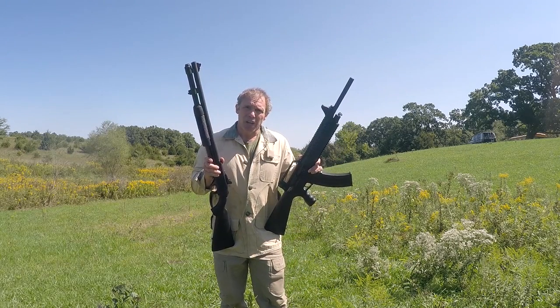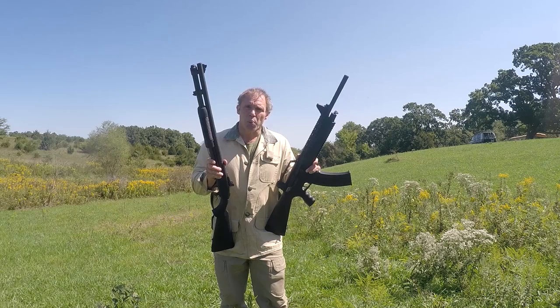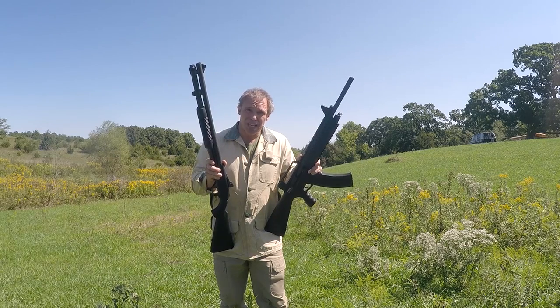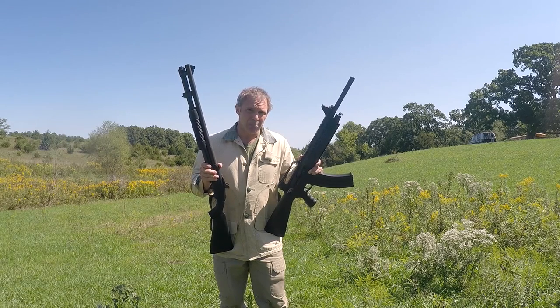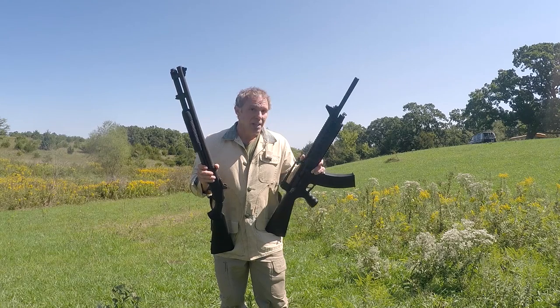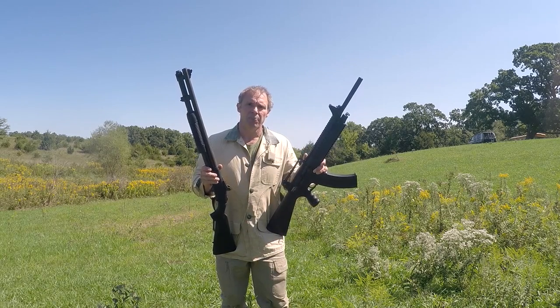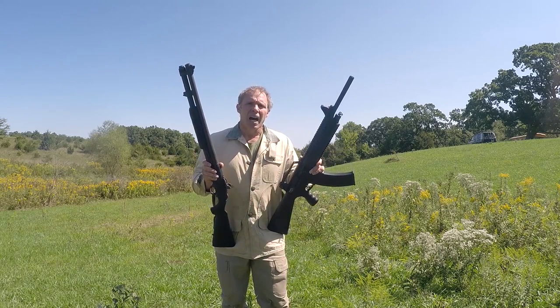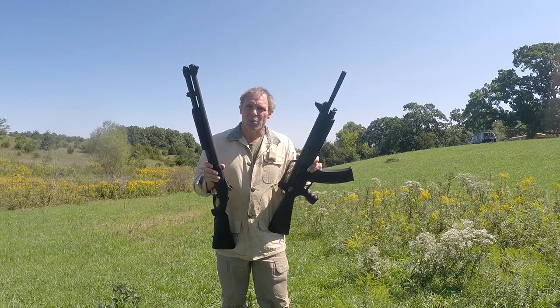The Mossberg has a 20-inch cylinder bore barrel, and the VR-60, if I measured right, has a 19.5-inch cylinder bore barrel, but it has screw-in chokes and I can adjust it to be a modified or full choke. Both of these are 12-gauge with 3-inch chambers, although today I'm only going to be shooting 2¾-inch ammo. With 2¾-inch ammo the Mossberg has a capacity of eight plus one, and the VR-60 comes with two 5-shot magazines, but James at DNB Supply found these aftermarket 9-shot magazines. Both guns are equipped with peep sights.